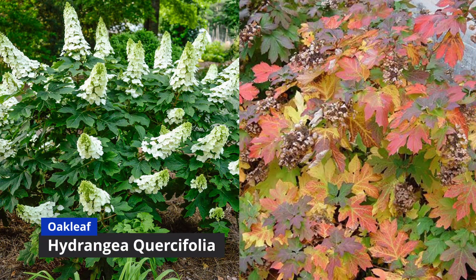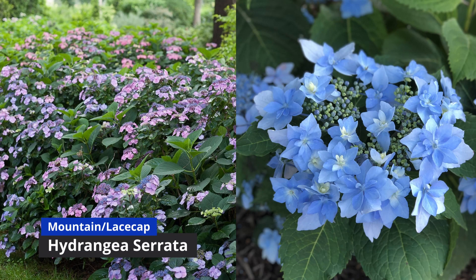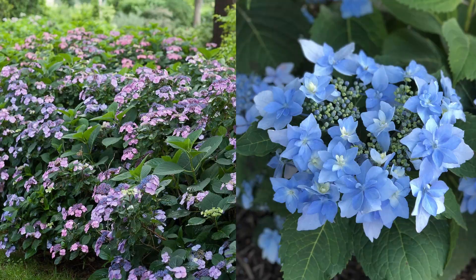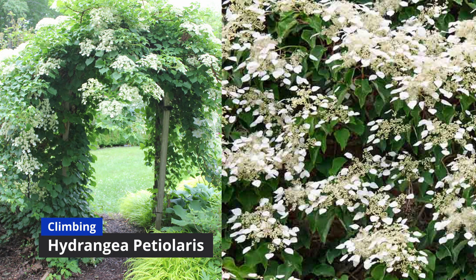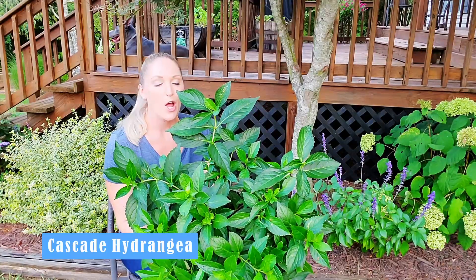Then there's the beautiful native-to-the-United-States oak leaf hydrangea. Becoming more popular is mountain hydrangea, or Hydrangea serrata, and then the climbing hydrangea. But now we have a new type called cascade hydrangea, which is a hybrid that combines multiple species and varieties.